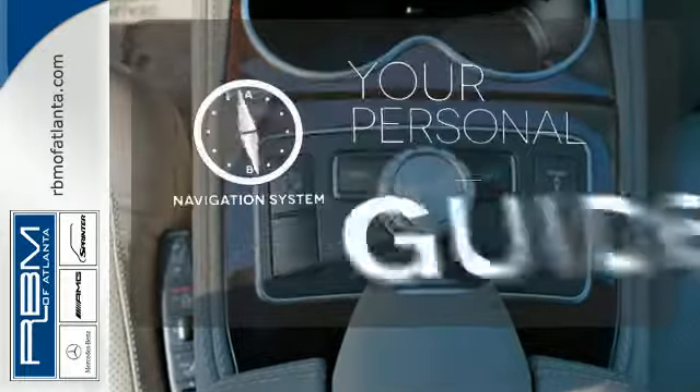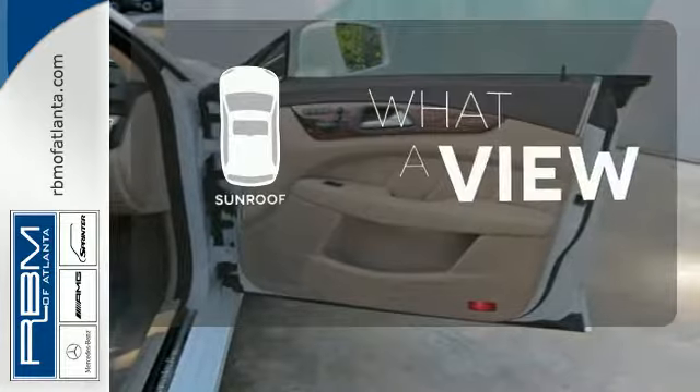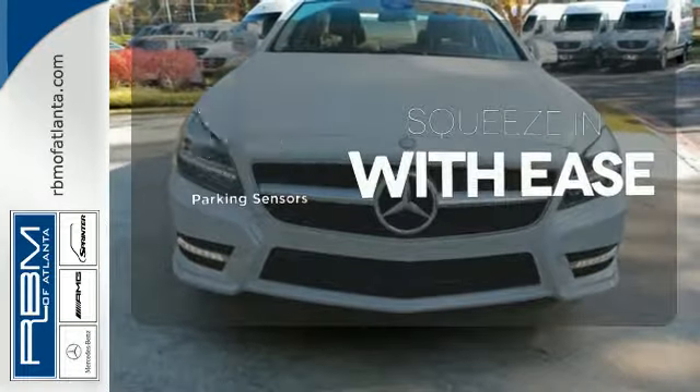It comes with a navigation system to easily guide you to your destination. The sunroof gives you fresh air for your drive, and the parking sensors let you squeeze into those tight spots with ease.